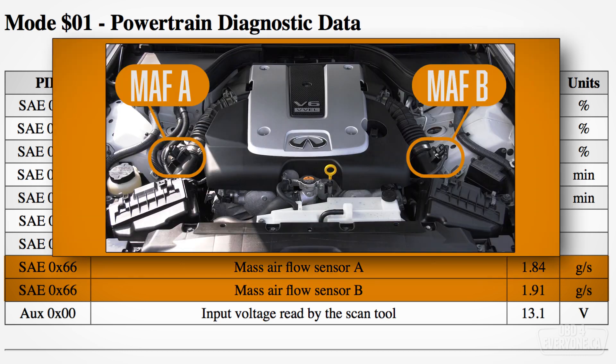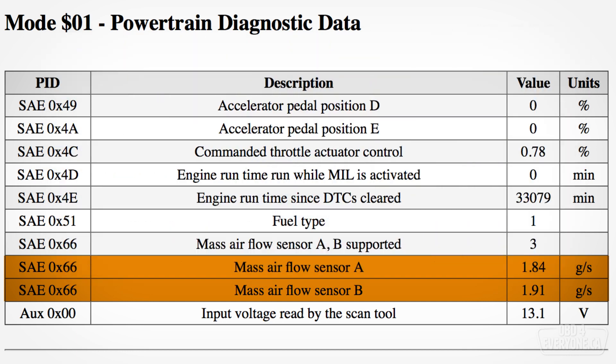Mass airflow sensor A and B tells us how much air is flowing through each mass airflow sensor or MAF. MAF A is on bank 1 and MAF B is on bank 2. Typically, at hot idle, they should show around 2 grams per second or about 0.26 pounds per minute. It's okay if they're not the same, but they should be close.